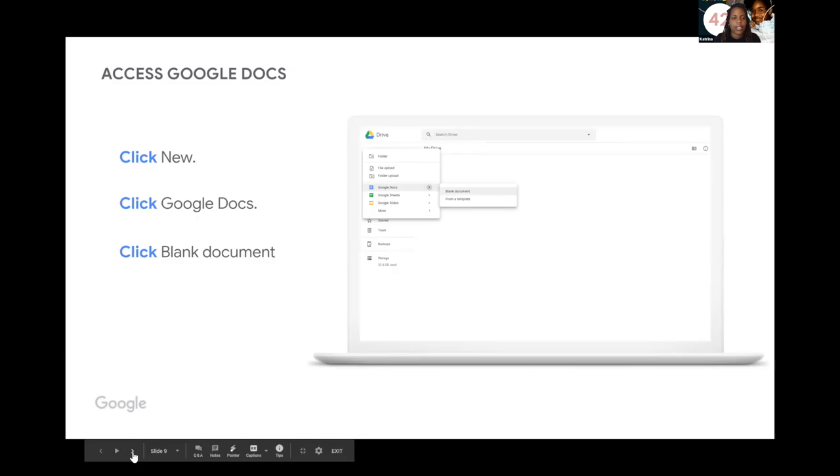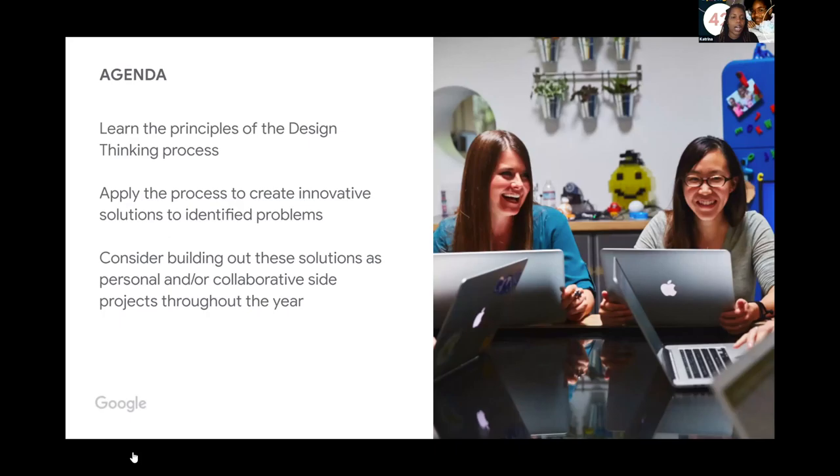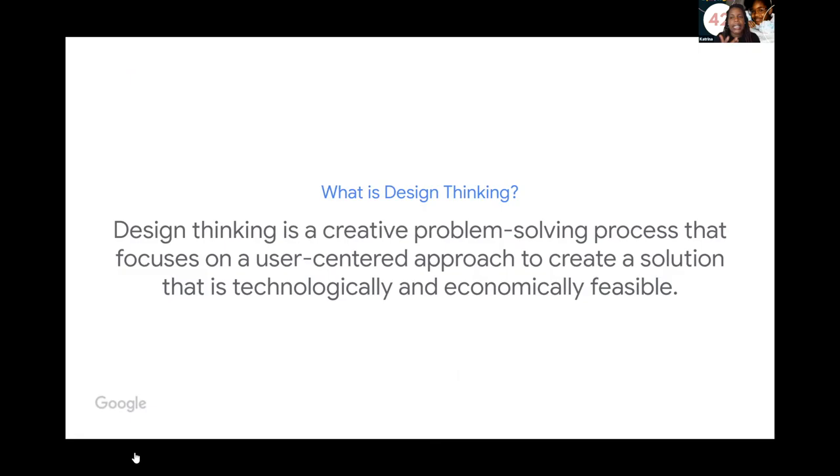Today we're learning the principles of the design thinking process. This is actually a real process developed to help create innovative solutions and identify problems within your business. You can also use it in a personal reflective manner. This process allows you to build out solutions, collaborate with people throughout the year, and identify gaps in your projects.